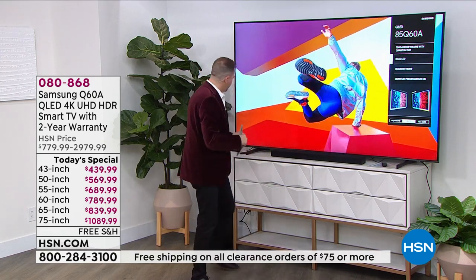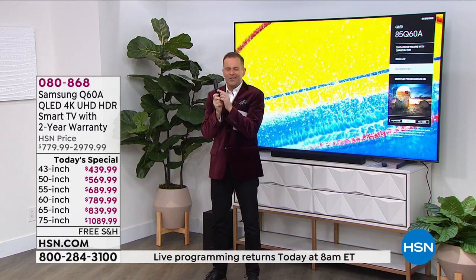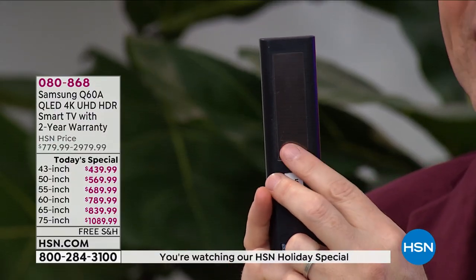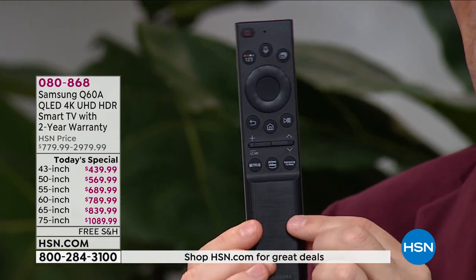Something else that you'll love — just a small thing, but a big thing — solar cell remote control. That means no more running out of batteries on the remote control. This is solar cell technology, so it's always going to be charging when it's out and about in your home. It's brilliant.